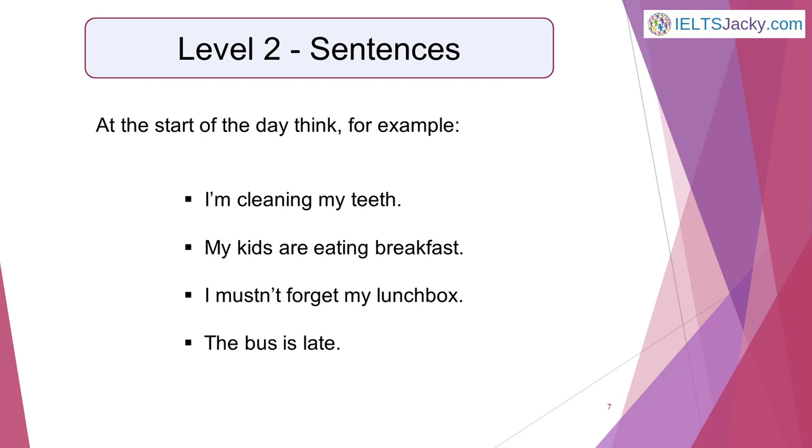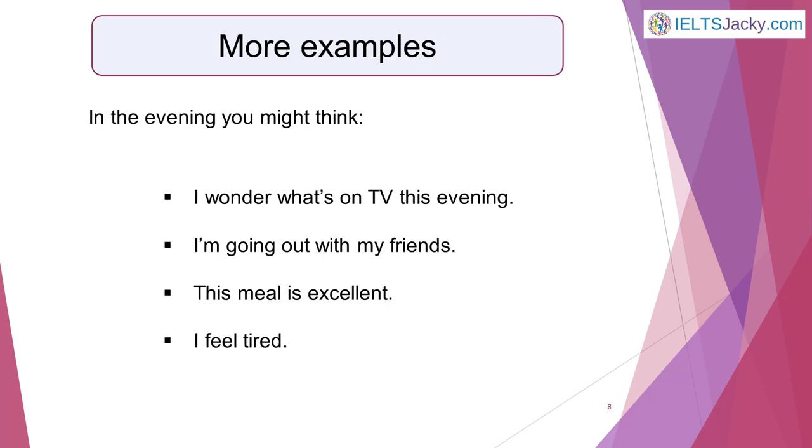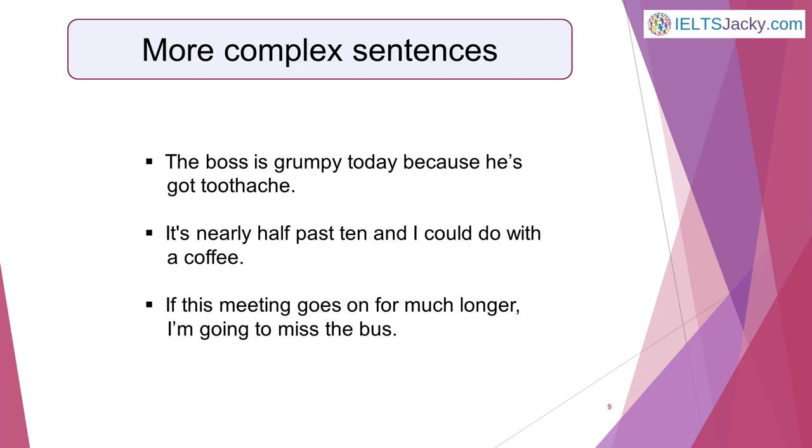Thinking in words is great when you're really busy. But when you're not quite so rushed, try thinking in complete phrases and sentences. This is level 2. Keep them simple at first until you become more confident. For example, at the start of the day think: I'm cleaning my teeth. My kids are eating breakfast. I mustn't forget my lunch box. The bus is late. In the evening you might think: I wonder what's on TV this evening. I'm going out with my friends. This meal is excellent. I feel tired. You'll be practicing a whole range of grammar skills as well as reinforcing your vocabulary.